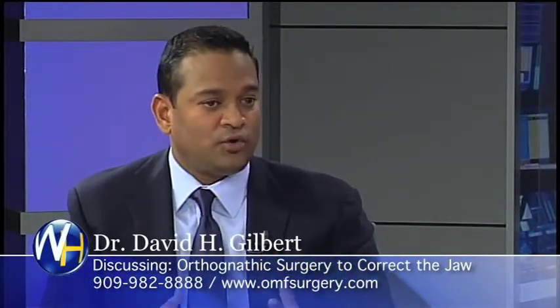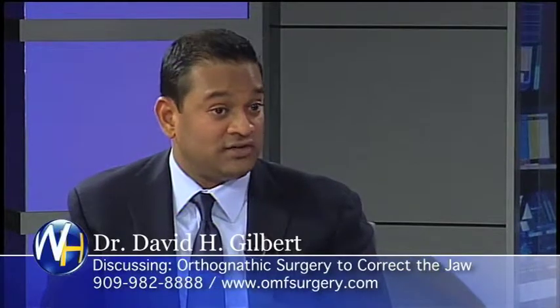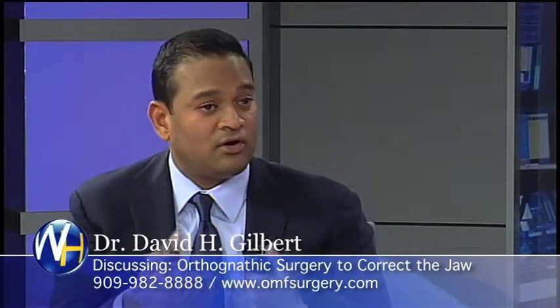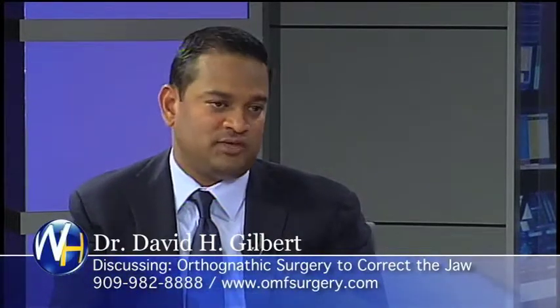This is where orthognathic surgery, or jaw surgery, comes in. We work with the orthodontist and we surgically reposition those jaws into a proper position where they have a harmonious relationship with each other and they can restore their bite.